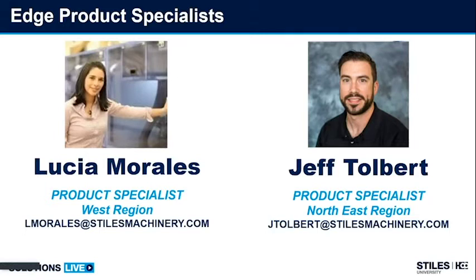This is Lucia Morales talking to you from the other side of the country. I cover the west coast for the EDGE processing products. I've been with the HOMA group for 11 years since last week. I'm very proud working for Stiles for five years.